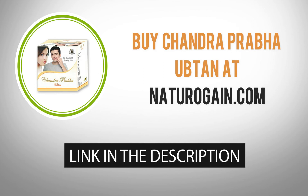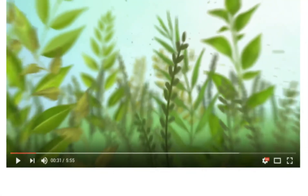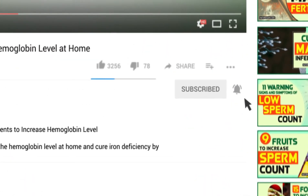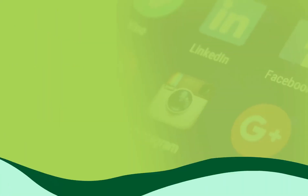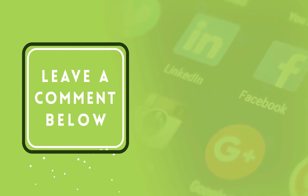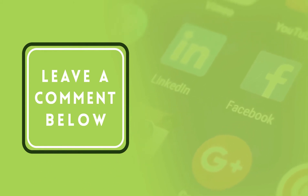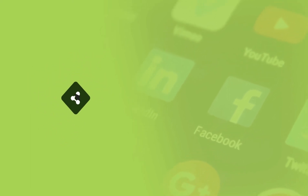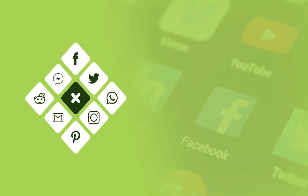The product link is given in the video description. Want more videos like this? Subscribe to our YouTube channel. If you find this video informative, please give it a like and leave a comment. Also, share the video on social sites to spread knowledge.